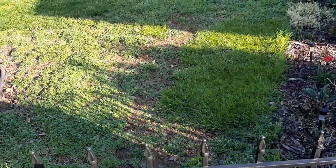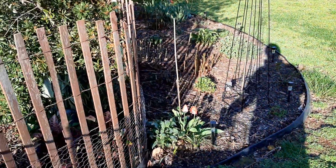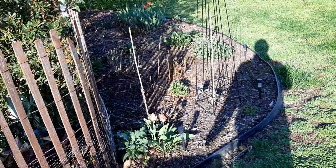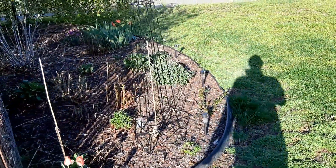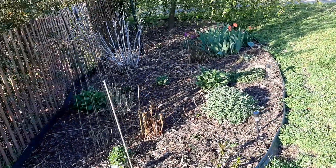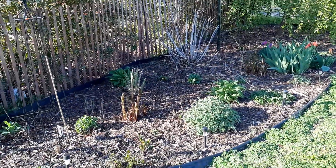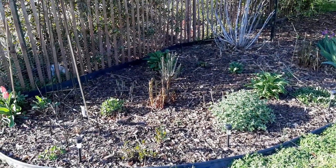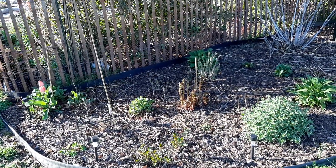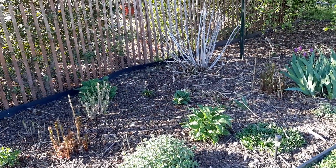We're heading through the gate from the pool garden, which is on the southwest corner of the house, to the cotton candy border, which is on the west and northwest side of the house. You can see everything waking up here. In a couple of weeks we should have some roses and peonies blooming.